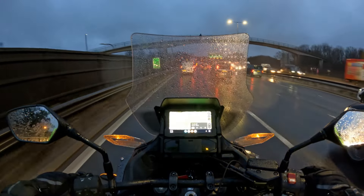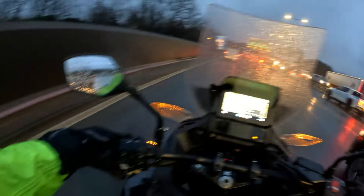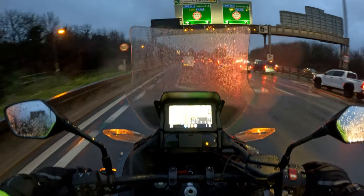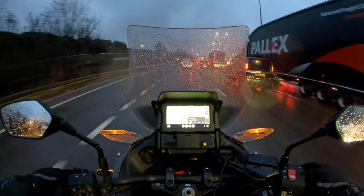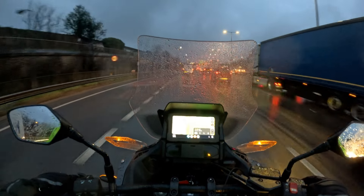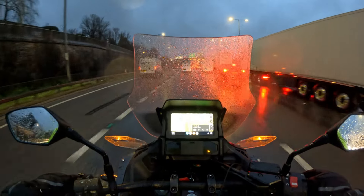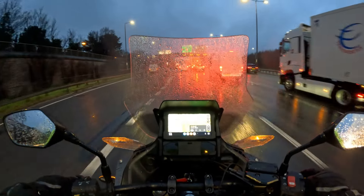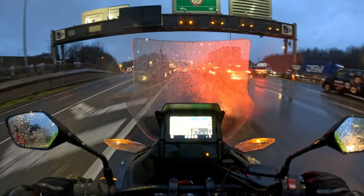So if you have to ride in these conditions — wet, windy, with a lot of spray on the roads and a lot of traffic around — I would advise you not to do any filtering in the outside lane or any lane really, unless the traffic is virtually stopped. Keep yourself to a safer part of the road, such as a road like this where you've got no cars in front of you, and you can keep your distance between the car in front and yourself. That gives you a bit more chance of braking and slowing down should you need to.